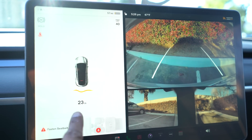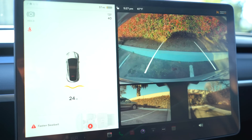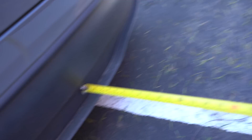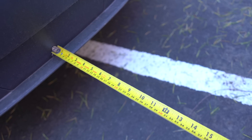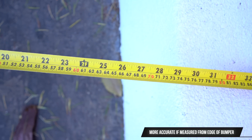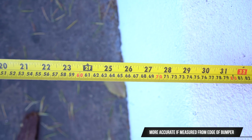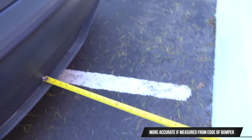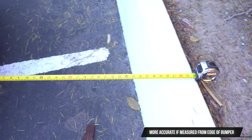Perfect example — it says I'm 24 inches away from the curb. Let's see how accurate that is. Here's the curb, here's the tape measure — let's get it out to 24. From the back of the bumper to the curb is actually 29 inches angled, but looking straight up the curb is at 26 inches. It said 24 — so that's about two inches of accuracy. Not bad. Now let's pull into the parking spot and see what it does.